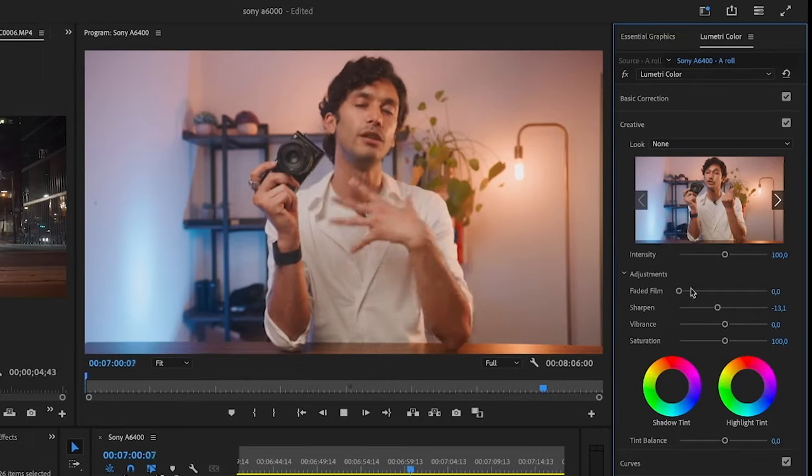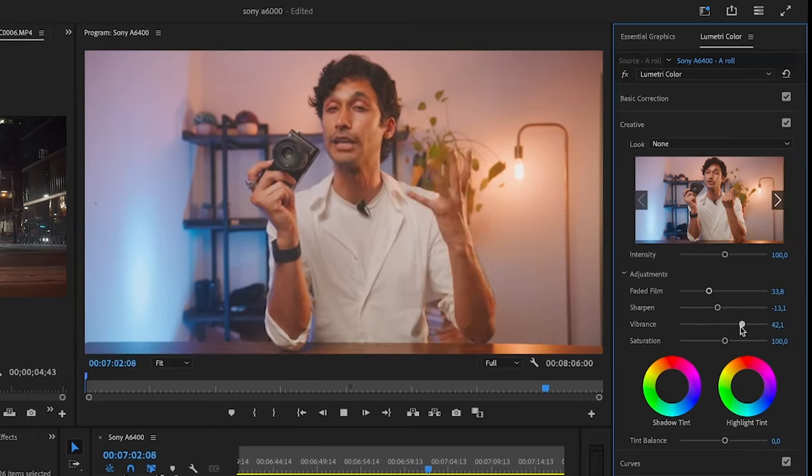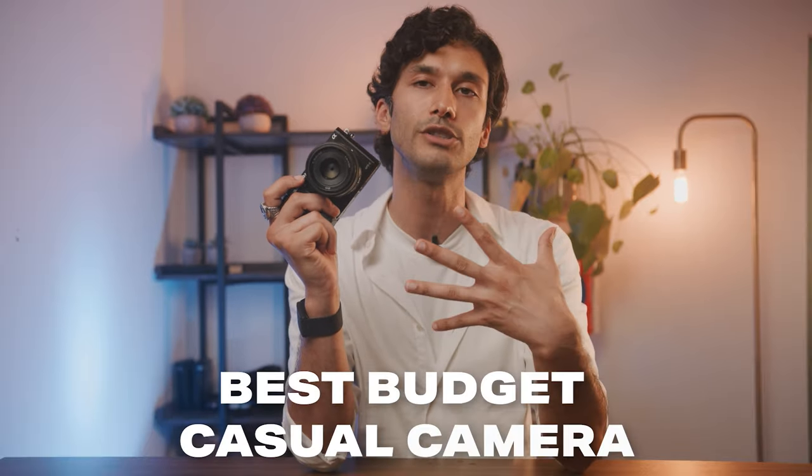I would actually recommend picking up a Sony ZV-E10 or the brand new Sony a6100 because you're going to get 4K video, better autofocus, and just everything about those cameras is going to be newer and better. And if you do want that vintage charm, which you will not get in these cameras since they have a very clean and polished look, you can always do a little bit of editing to get that vintage look. But if you want a cheap, casual camera, the a6000 is, in my opinion, the best one on the market right now.